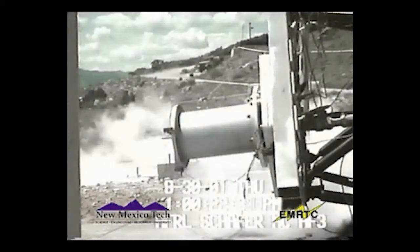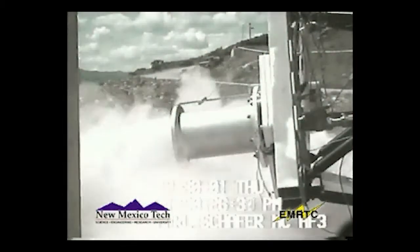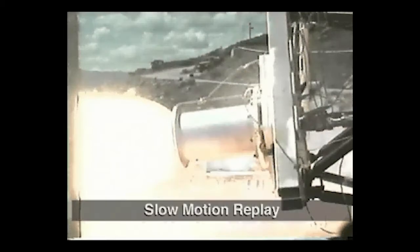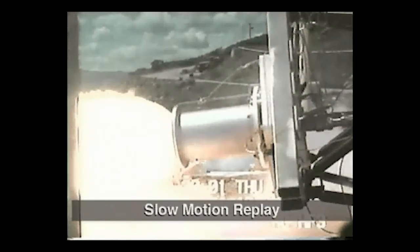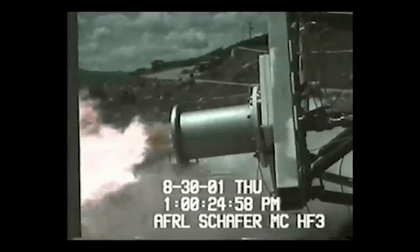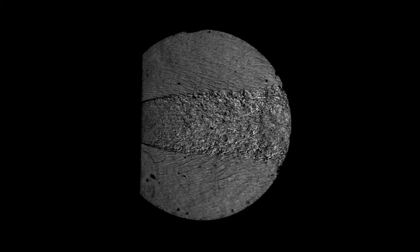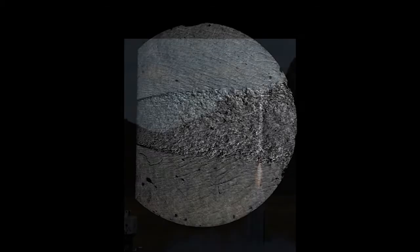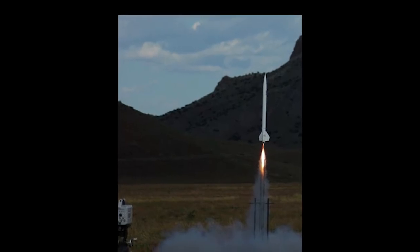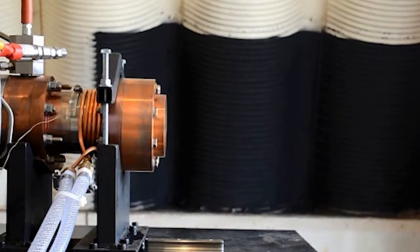New Mexico Tech started its support of commercial space in 1997 with a contract through the Air Force Research Lab to test liquid fuel rocket engines. Shown here is a 2001 test of an ignition system. Now all types of rocket engines, from solid fuel flight testing of innovative propellants in collaboration with Los Alamos, to novel propellants such as nitrous oxide and ethanol.